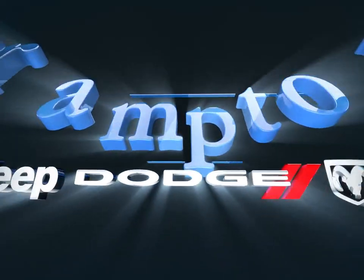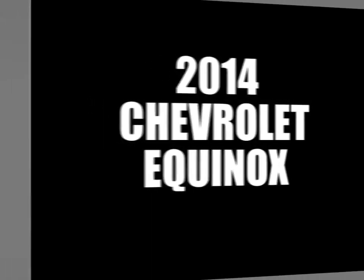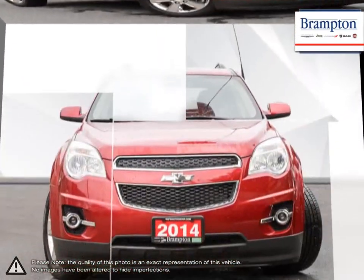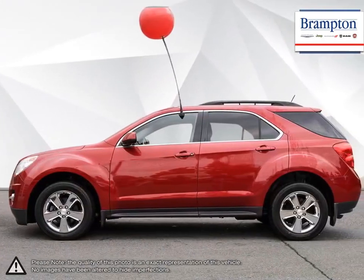Welcome to Brampton Chrysler. Today we're looking at a 2014 Chevrolet Equinox. The Equinox Crossover SUV combines fuel-efficient performance with SUV utility, so you can enjoy the best of both worlds. Pulling ahead has never been so simple.